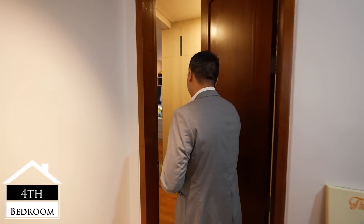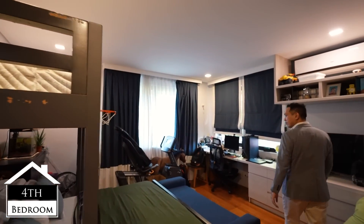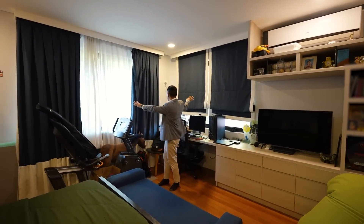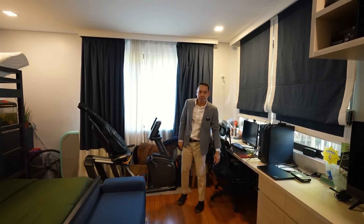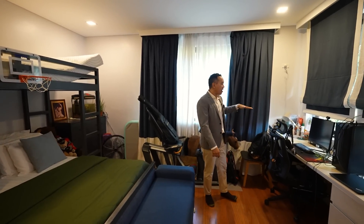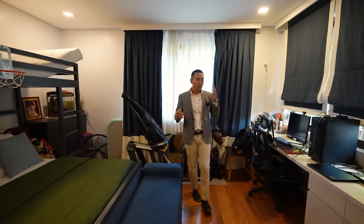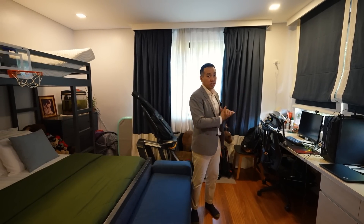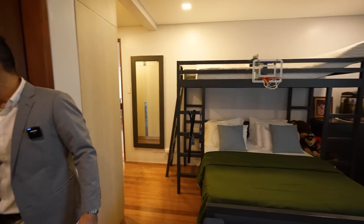Here we have the fourth room. It's a very different setup. You have an area here — once again, it's a corner room with two windows on this side. What I love about this house is almost all the bedrooms have a nice area where you can have a desk space, so even if it's going to be occupied by a student or even an adult who's already working, it's a nice home office space. This fourth room has its own bathroom also.